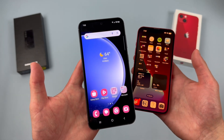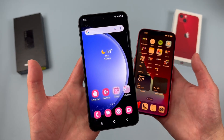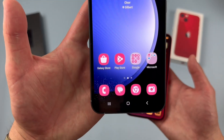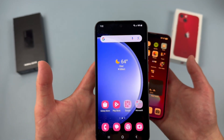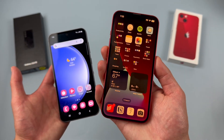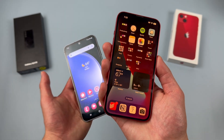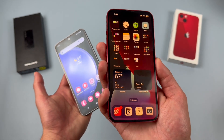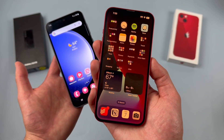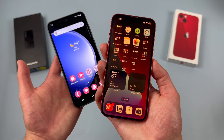With the Samsung Galaxy S23 FE, we're getting a 6.4-inch 120Hz Dynamic AMOLED 2X display with a 1080p resolution, a PPI of 403, and a 19.5x9 aspect ratio. With the iPhone 13, we're getting a 6.1-inch OLED display with a resolution of 1170x2532 — just a bit higher than 1080p — and a PPI of 460 and a 19.5x9 aspect ratio as well.